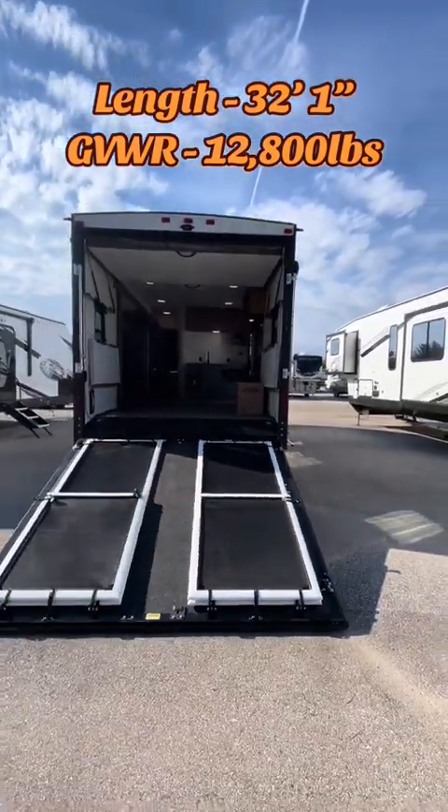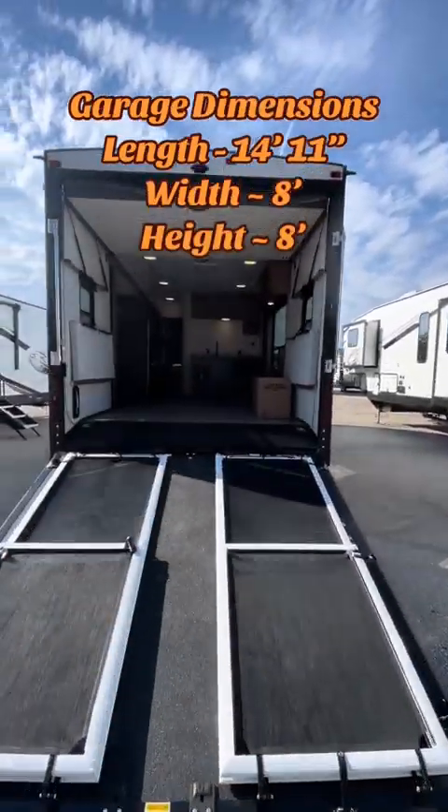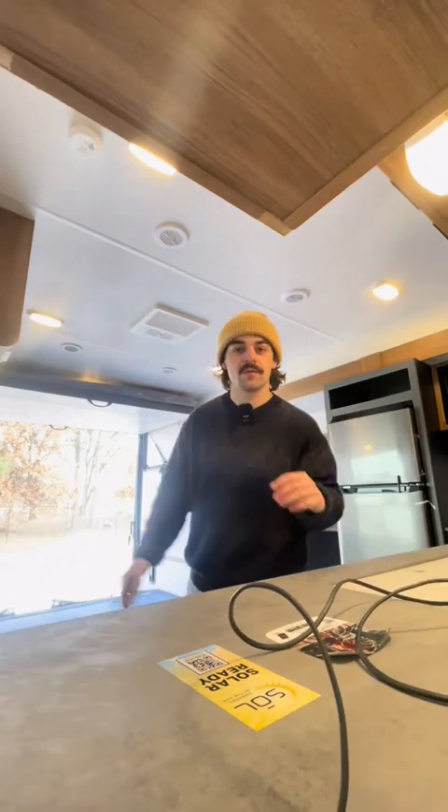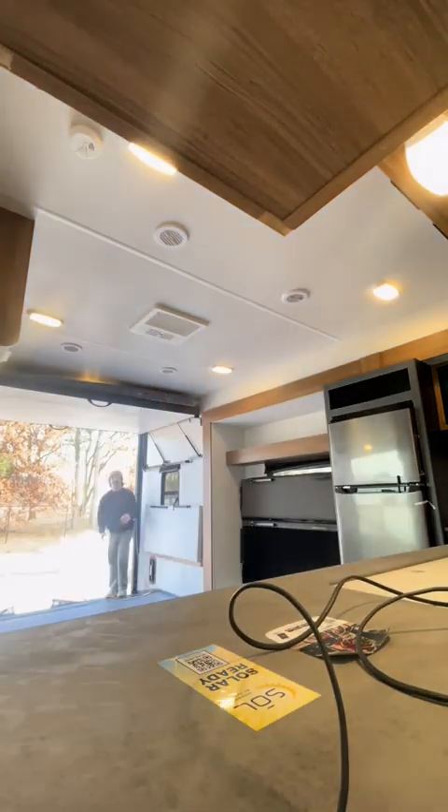This garage is 14 feet 11 inches long, 8 feet wide, and I believe it's 8 feet high. Just to show how much wide-open space there is in here, I'll give you a full vertical view.